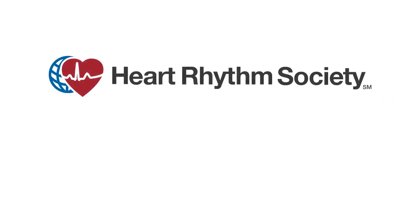To find out more, or to locate a specialist in your area, visit UpBeat.org.